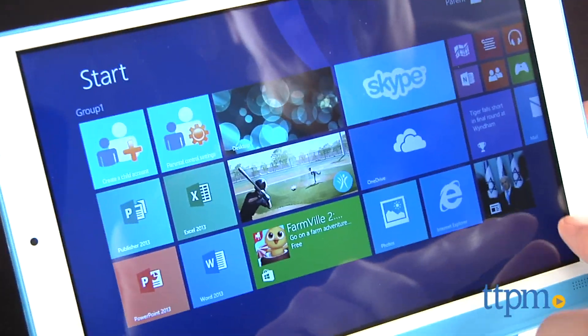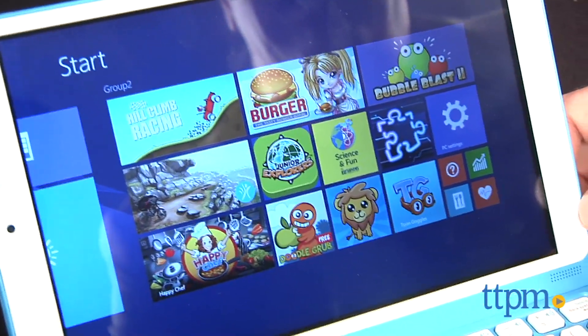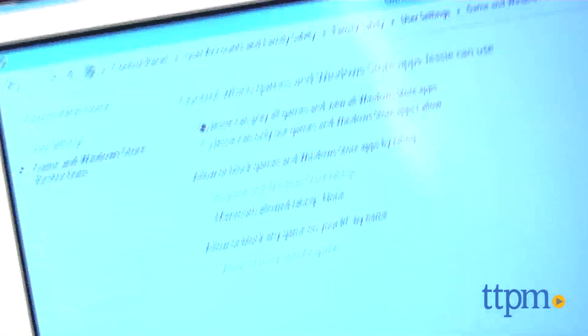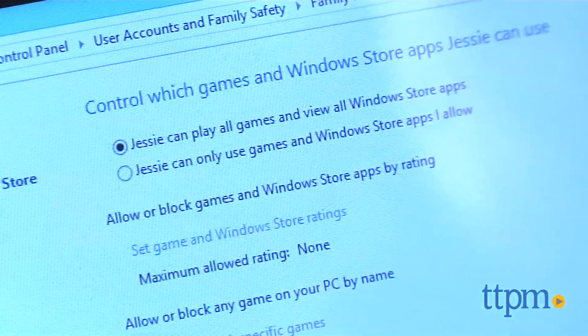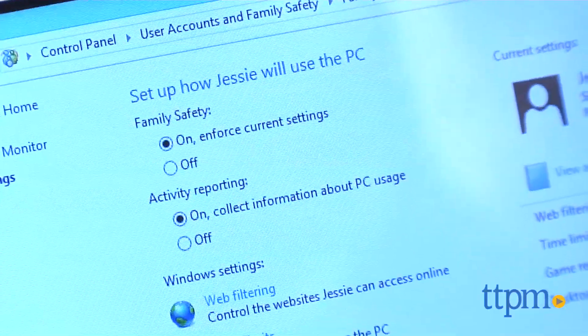Like the Curio Extreme, this comes loaded with gaming software, including two-player versions of the Curio Motion games, and it has parental controls, but it uses the Windows Family Safety program that allows parents to control time of use and internet and app access.